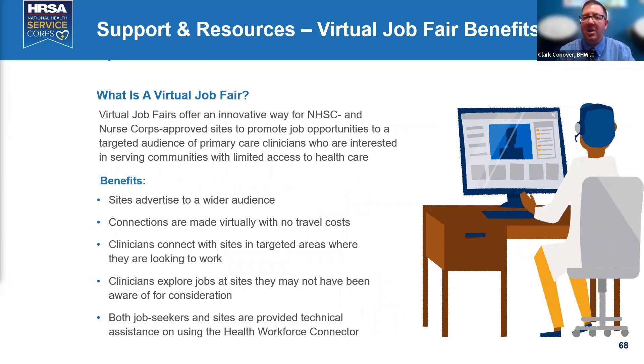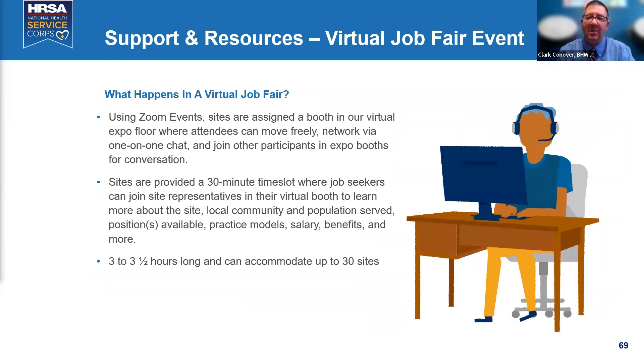The virtual job fairs are Zoom events with 30-minute time slots for job seekers. We accommodate up to 30 sites, running three to three-and-a-half hours, with multiple VJFs throughout the year. Candidates can go into your virtual room and have one-on-one conversations with you to learn about your site. The feedback has been overwhelmingly positive.